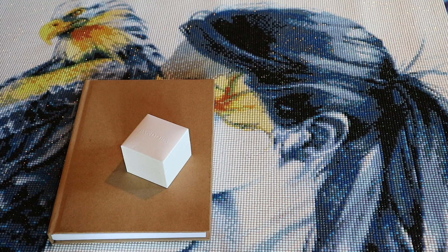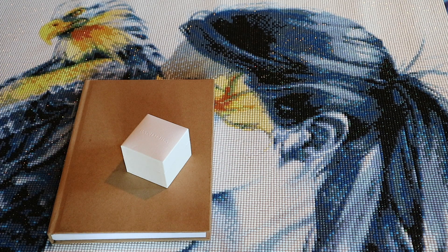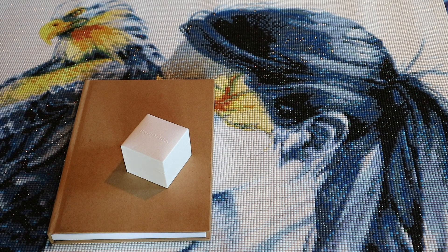Hi guys, welcome back to my channel. If you're new here, hi, welcome — I'm Lizette. With your help and support, I hit the one-year mark and I'm still going! This is the diamond painting stash detox check-in number 12.